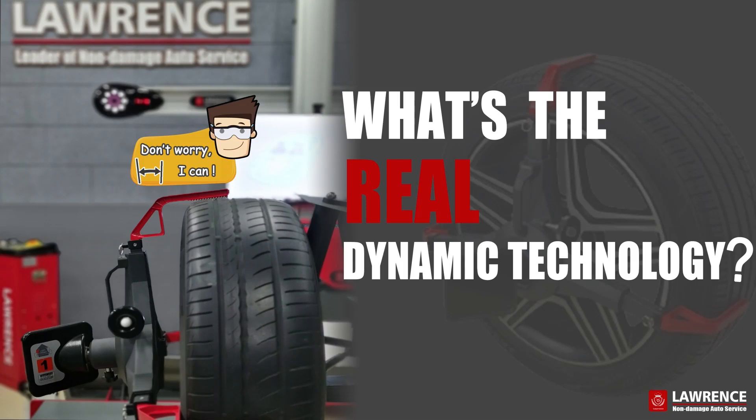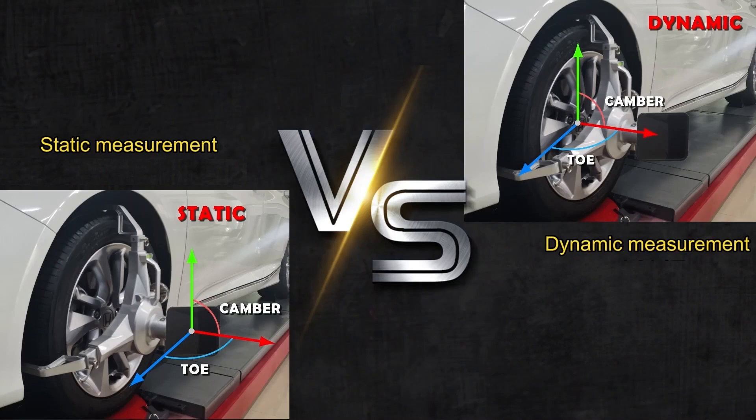What is the real dynamic measurement technology? There are two technologies on the current market: one is static measurement technology, and another is dynamic measurement technology.